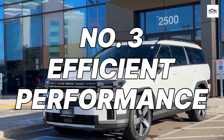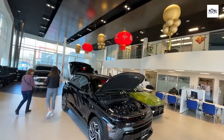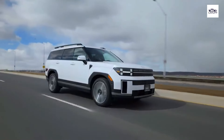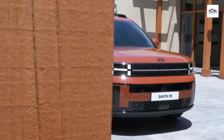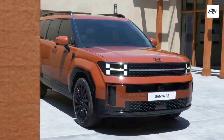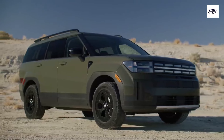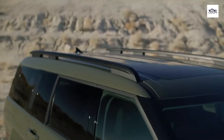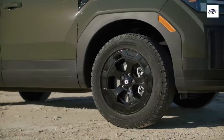Number 3: Efficient Performance. Get ready to conquer any journey with the Hyundai Santa Fe 2024's efficient performance capabilities. Whether you're cruising through city streets or navigating rugged terrain, this SUV delivers power and precision with every drive. Its range of fuel-efficient engine options, including hybrid and plug-in hybrid variants, allows you to choose the perfect balance of performance and eco-friendliness. Paired with responsive handling and dynamic driving modes, the Santa Fe 2024 offers a smooth and exhilarating ride that adapts to your driving style.